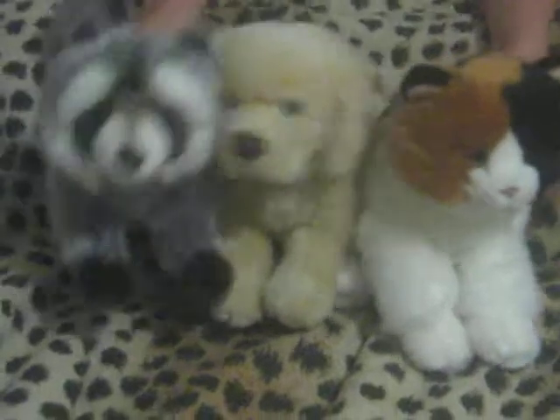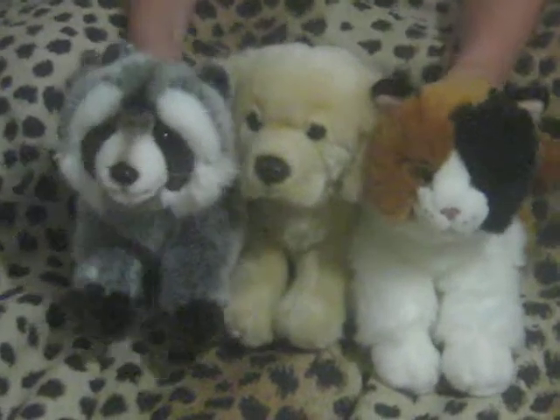So far I only have these three signature pets. Thanks for watching guys, bye!